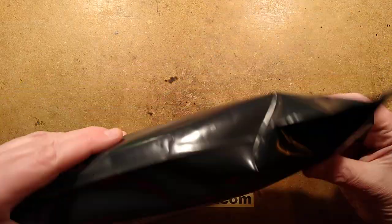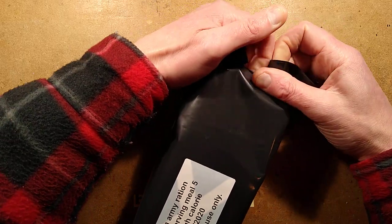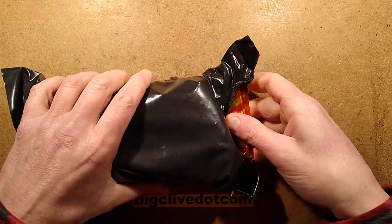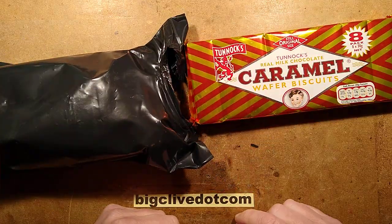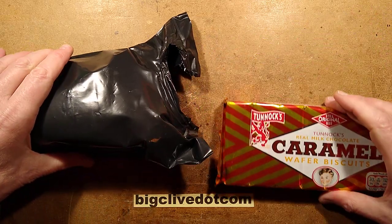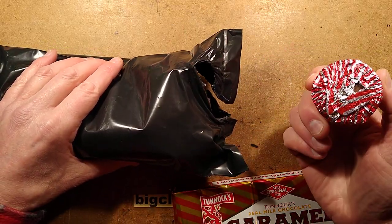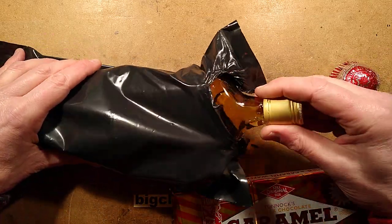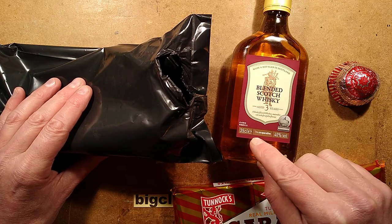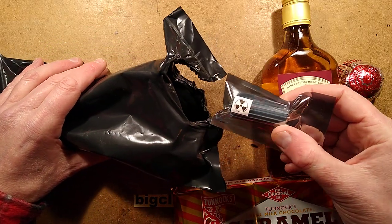Like most military rations it has a little tear tab — hopefully that's going to work because in the past it's been quite destructive. By high calorie, I can already see Tunnock's Caramel Wafers — not just one, but a whole eight-pack of caramel wafers. That's a great start. What else do we have here? Tunnock's again.